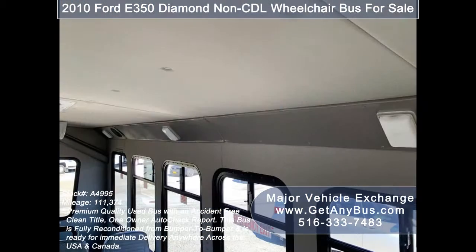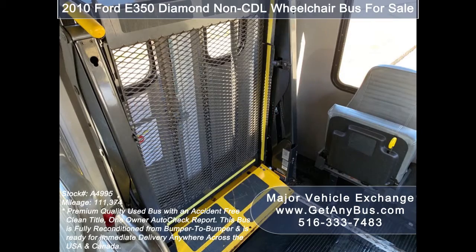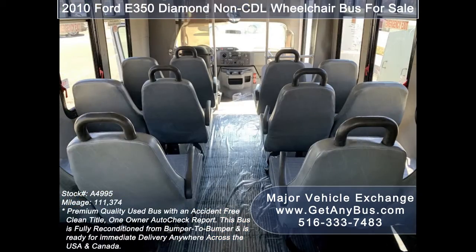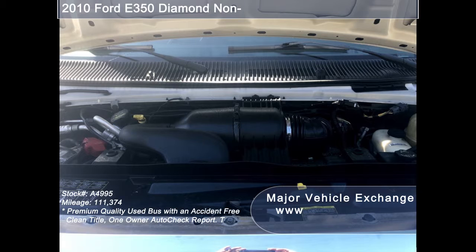Its seating arrangement is perfect for church, adult daycare, medical transport, homes for the disabled, assisted living facilities, handicapped mobility, private schools, and much more. It has a 6.8-liter V10 Triton gas engine which delivers superb power and performance under load.